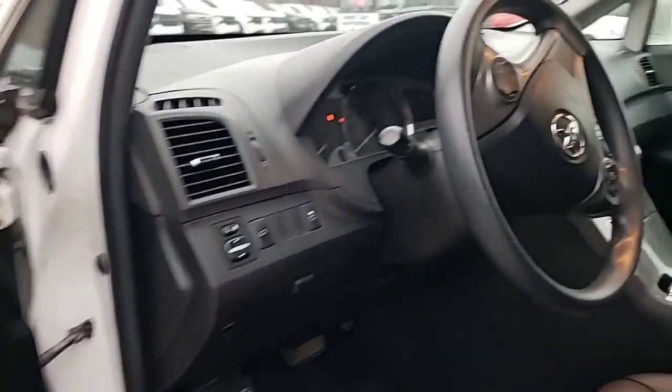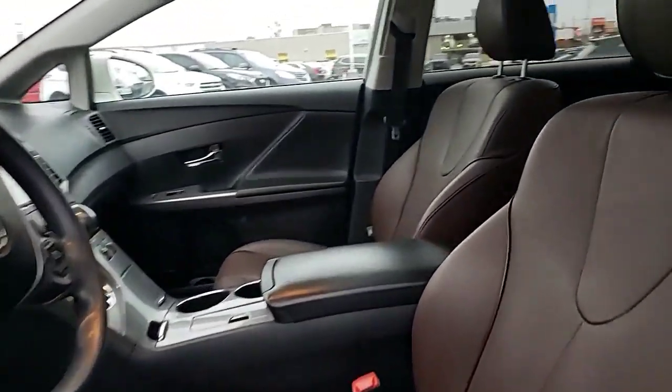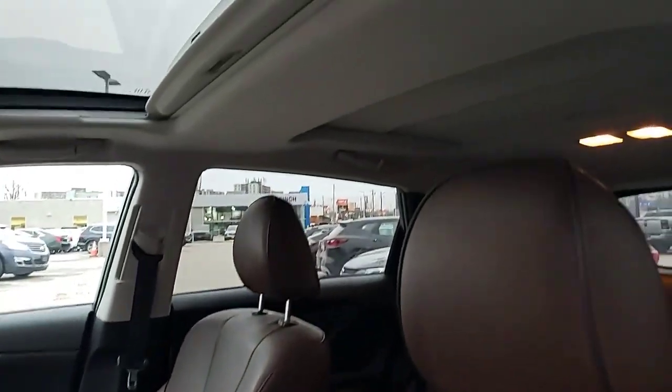Inside you can see that the interior has been well cared for — this is how it's come in. Clean, clean as a whistle.